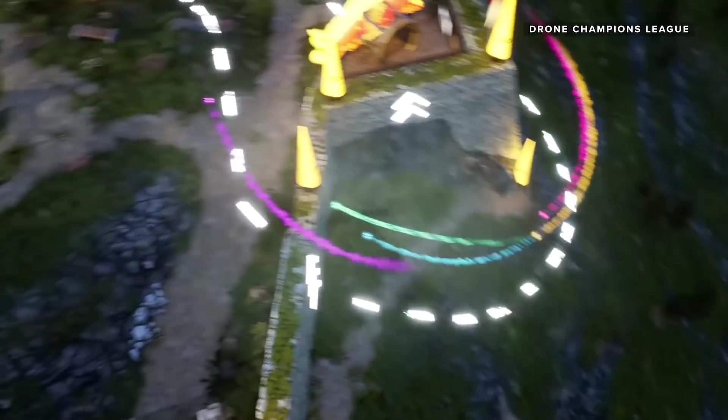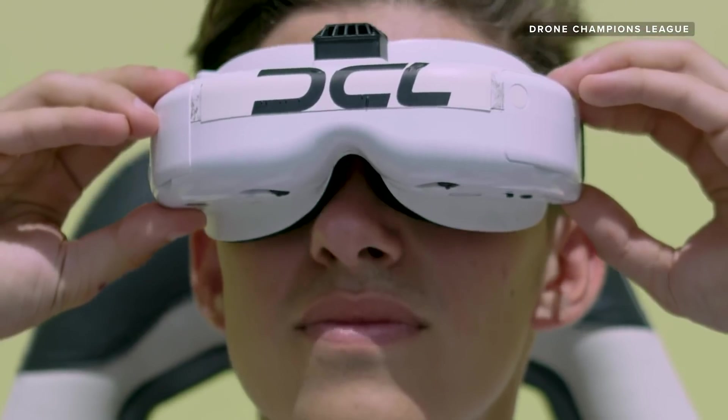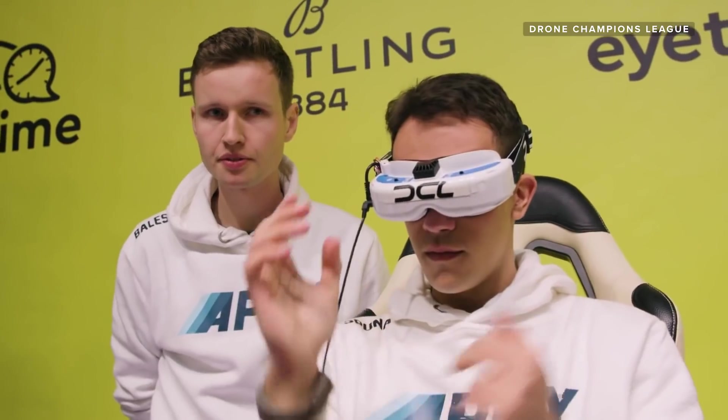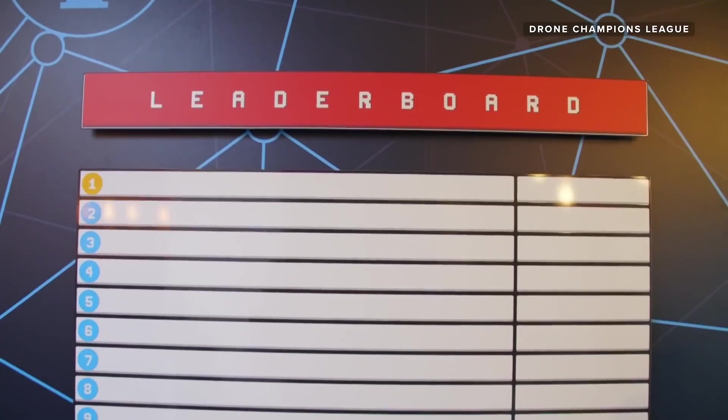For those hoping to do a barrel roll in a manned multi-rotor of your own someday, the best place to start is with the official simulator. DCL the game is available on Steam, PS4, and Xbox One, and it was designed to prepare aspiring pilots for a career in the Drone Champions League. Pilots who stand out in-game could get invited to the DCL draft for a chance to race with real drones on real courses.